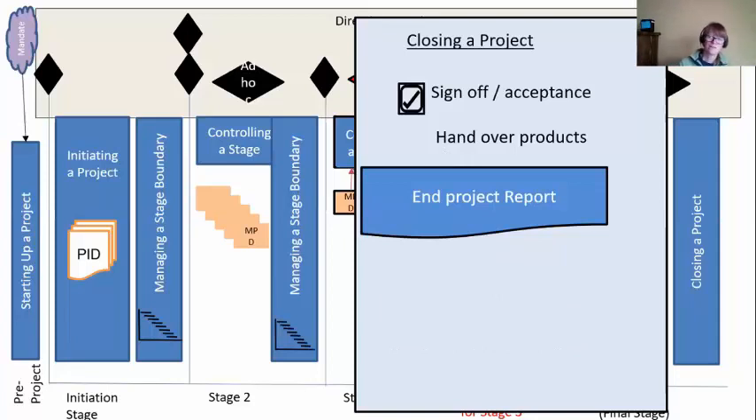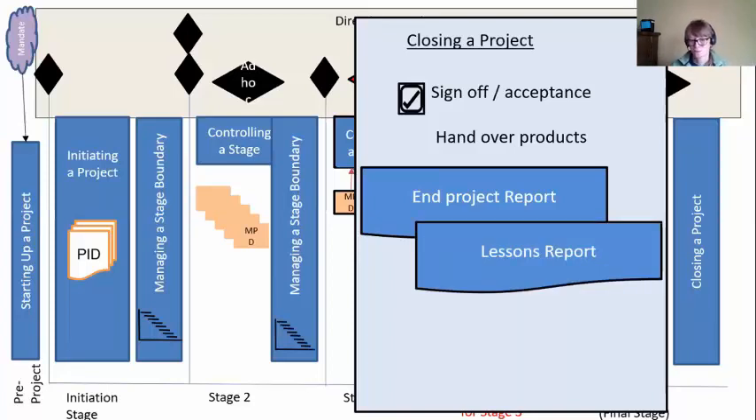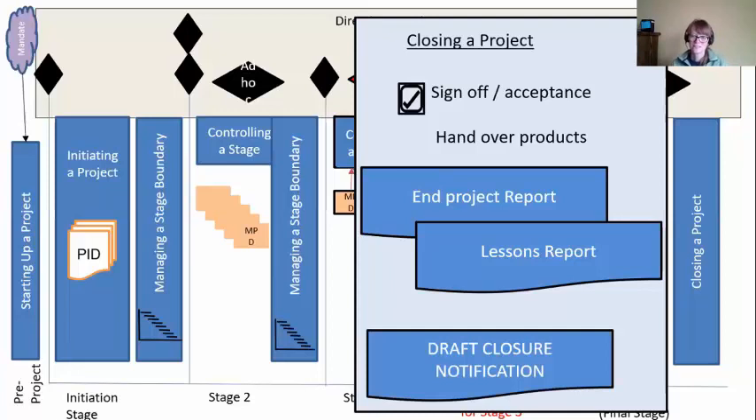After that, we do an end project report. At the end of every stage we've been doing an end stage report — now we're at the end of the project, so we just summarize the whole thing: how did the whole project go? Inside this end project report is the lessons report, because we want to be able to share all the lessons we've learned with other project managers. Don't just keep them for yourself — share what we did well so they can replicate it, and what we did poorly so they can avoid those. Then the last thing our project manager does is draft a closure notification telling all the stakeholders that this project is over.